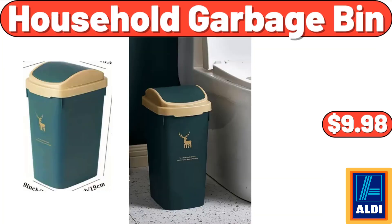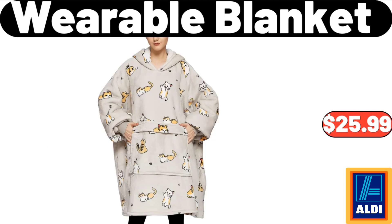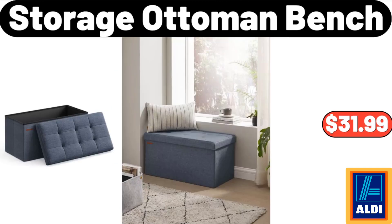Household garbage bin: $9.98. Heart to Tail cobbler pet bed: $19.99. Wearable blanket: $25.99. Storage ottoman bench: $31.99.